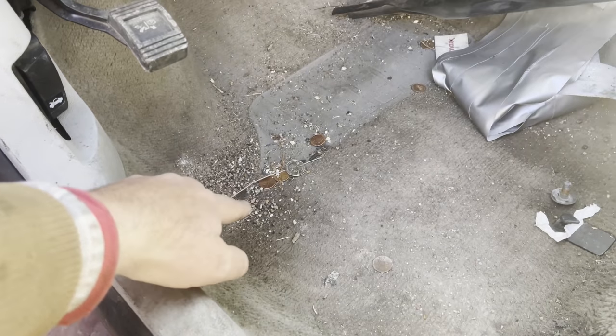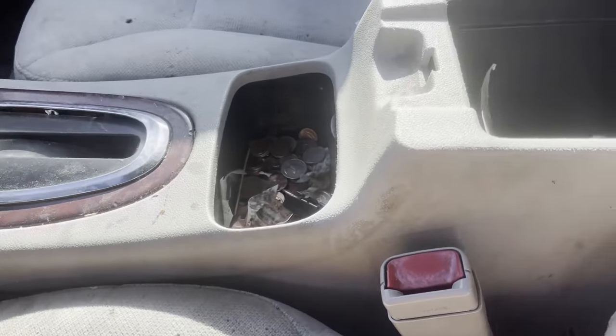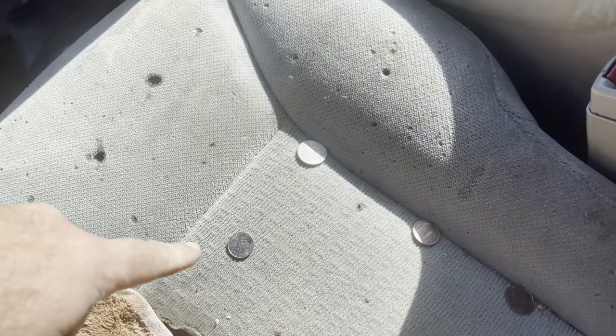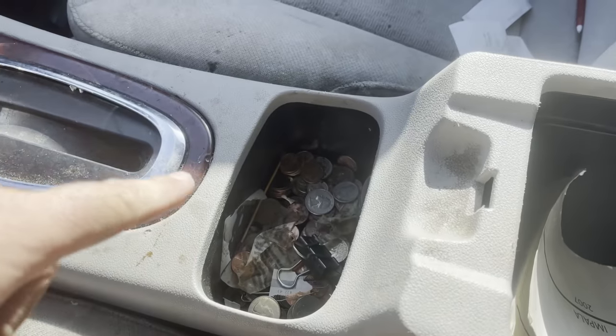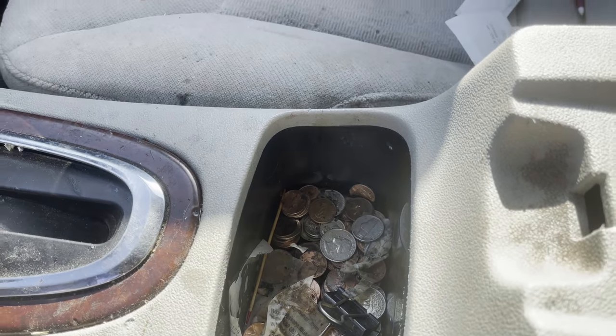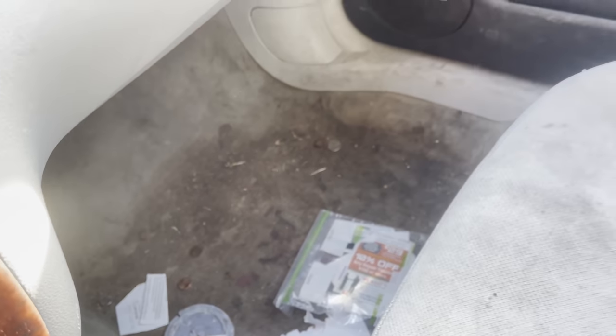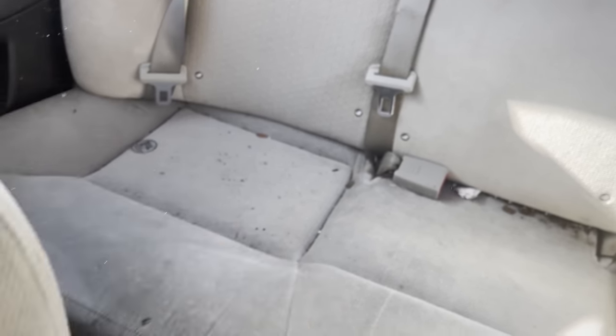There's a dime, a bunch of pennies, a quarter — some more pennies over there. On the seat we've got a dime, a nickel, some pennies. The center console is clear full of money, can't even tell how much. Over on that seat I see a quarter, and down on the floor a quarter and a nickel. Even in the back seat there are some pennies. Yeah, there's a bunch in this car.